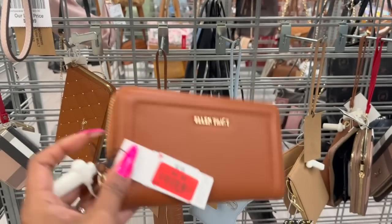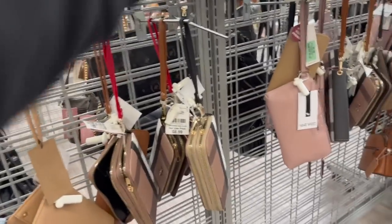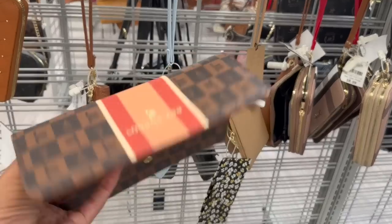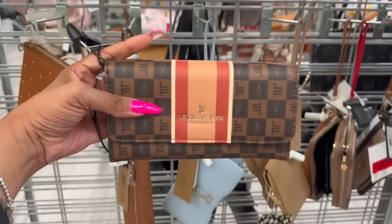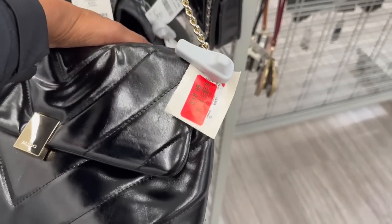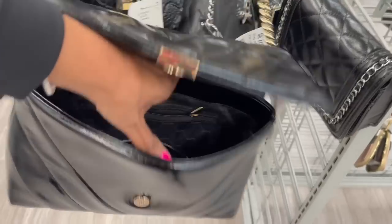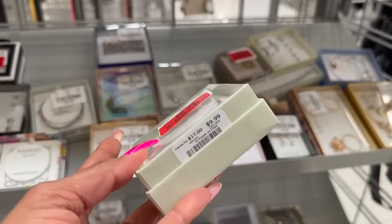This Ellen Tracy bag — $9.99 marked down to $4.99. Oh, and it's all London Fog too, also price-dropped to $4.99. We should do a double giveaway! And here's the Aldo bag on clearance for $18.99 — it's actually a really nice bag. The inside looks great for $18.99.